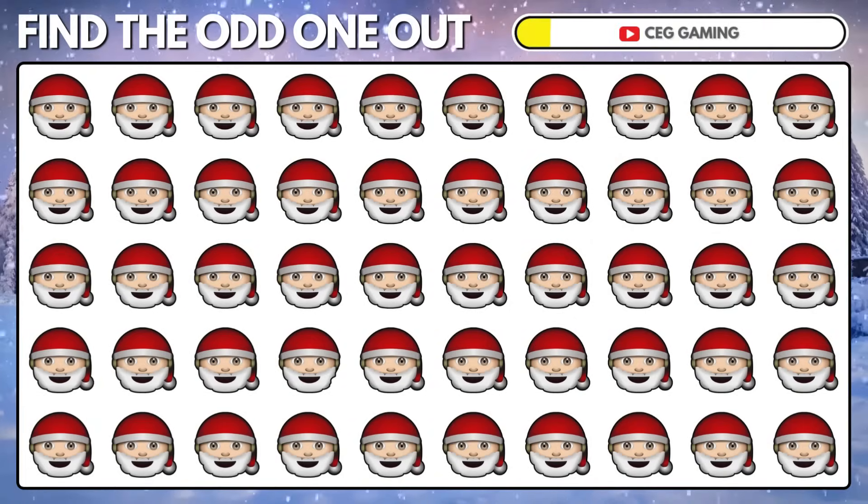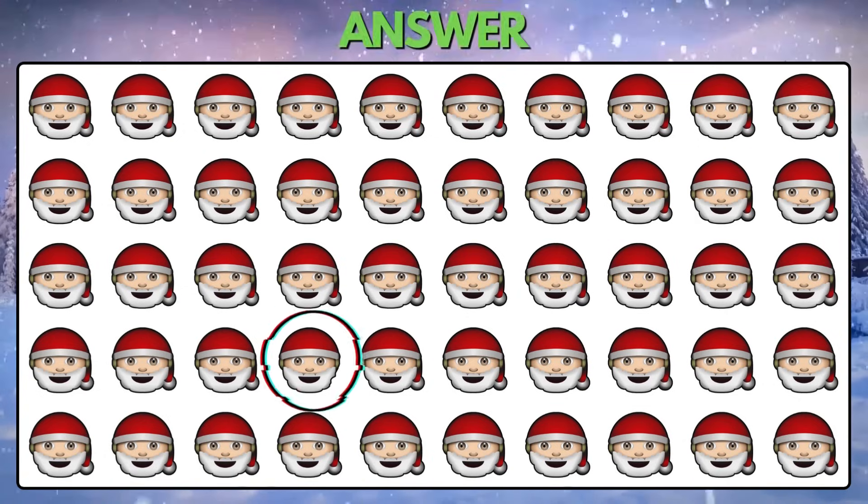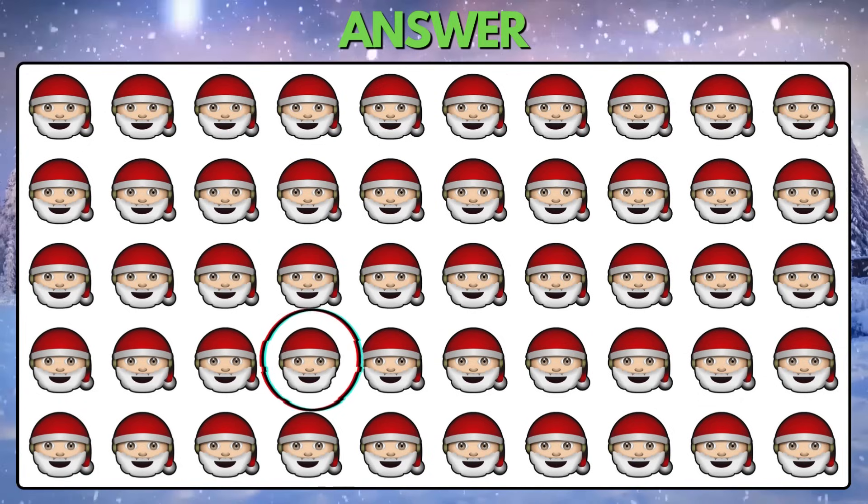Puzzle 11. Can you spot the odd Santa Claus emoji out there? It has a different hat compared to the rest.